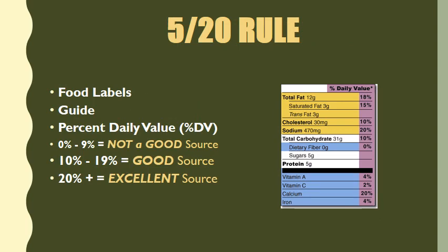Now it's time to dive into the 520 rule. The 520 rule is all about food labels — it helps us learn how to read and understand food labels. Ultimately, it's a guide that lets us know whether or not a food item or beverage is a good source or not a good source of any particular nutrient. Specifically, when we talk about the 520 rule, we're talking about percent daily value, abbreviated as percent DV.